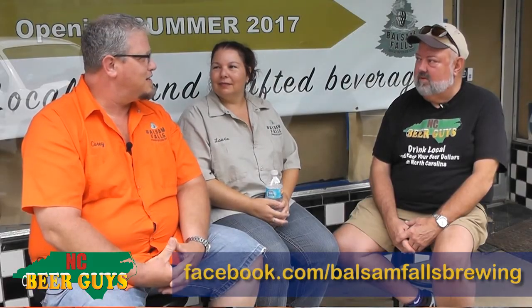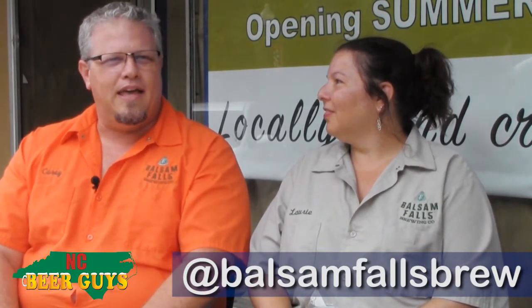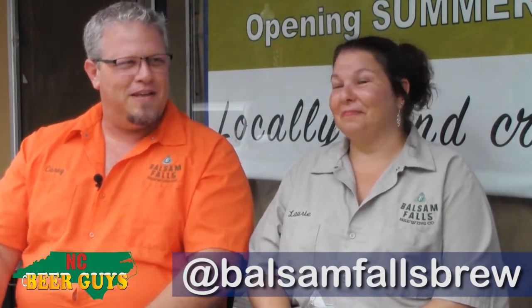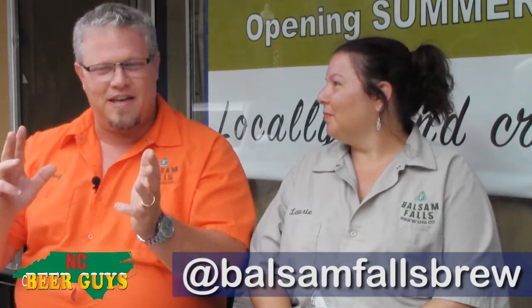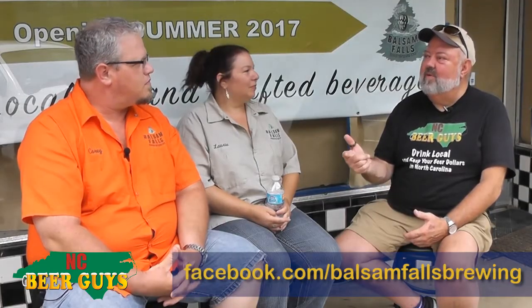We needed sign-off from other breweries to make sure we wouldn't be competing with them, which they gladly gave. That allowed us to buy this building and get started. At that point it started to become a reality — though we thought it might be sooner than now. As we got into the old building, everything presents itself. Once we bought the building, we thought, let's get going — get the contractors in here, start ripping stuff out. But you can't go quite that fast. You've got to get an architect to draw it out, and we ran into a lot of things that slowed us down going through the process.